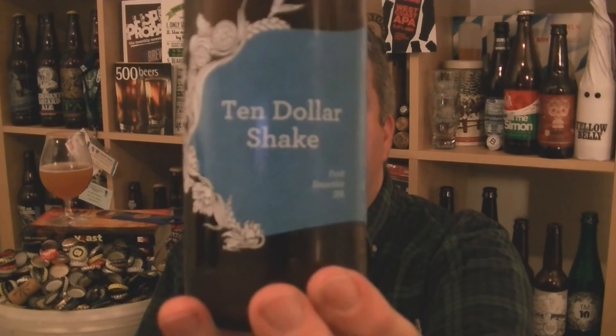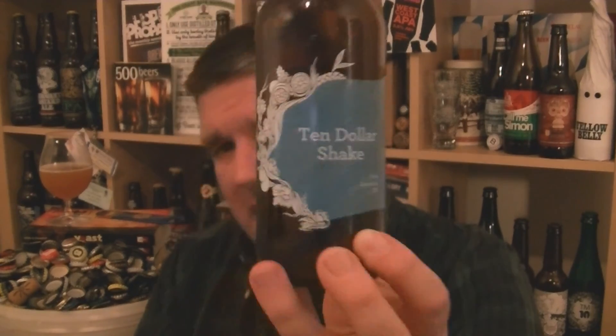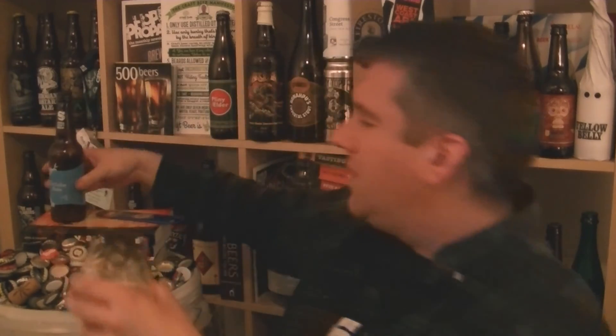Ten Dollar Shake from Siren Craft Brew, 6.6% ABV — a fruit smoothie IPA with lactose, passion fruit, papaya, and mango. Really, really top rate. One of the best IPAs I've had all year. Stunning. I'm Rob from Hopzine.com, and I will see you next time — cheers.